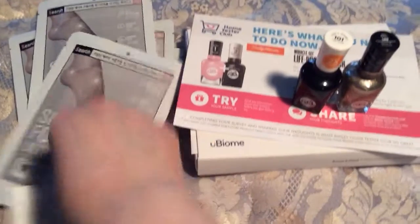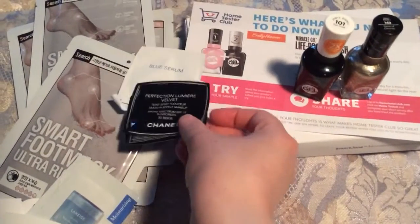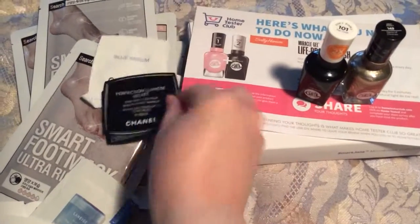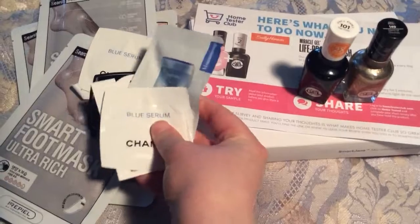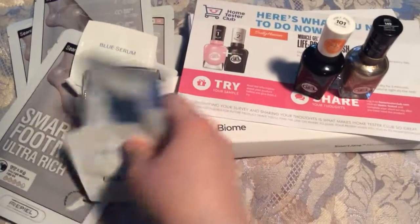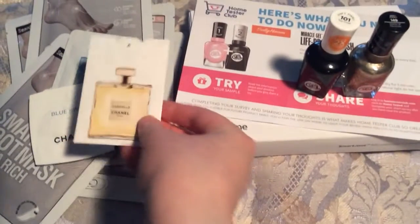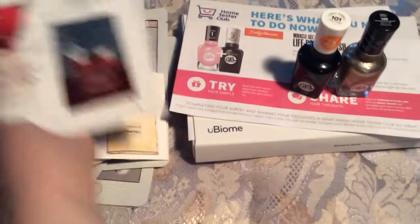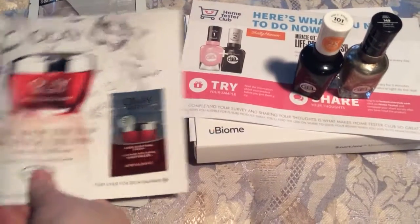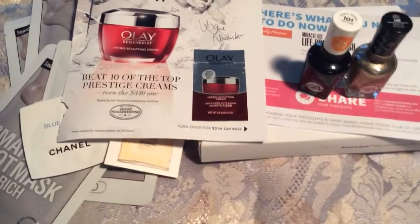I don't remember which ones exactly these are from. These particular ones — the Chanel ones, I don't remember where they're from. I don't remember where the Laneige is from. The Gabrielle Chanel one is from Vogue November. And then there is also, from Vogue November, an Olay Microsculpting Cream sample.